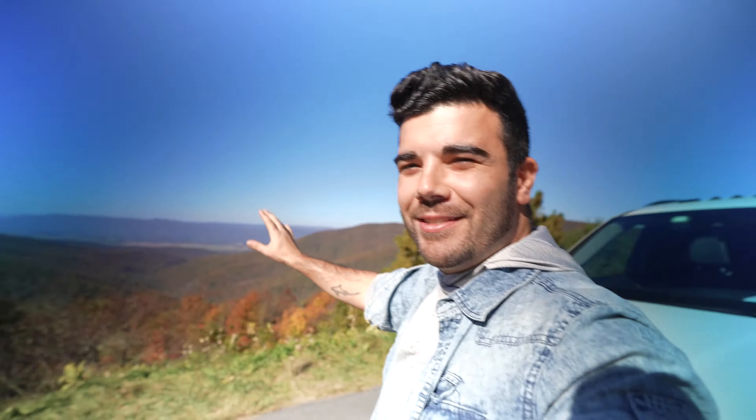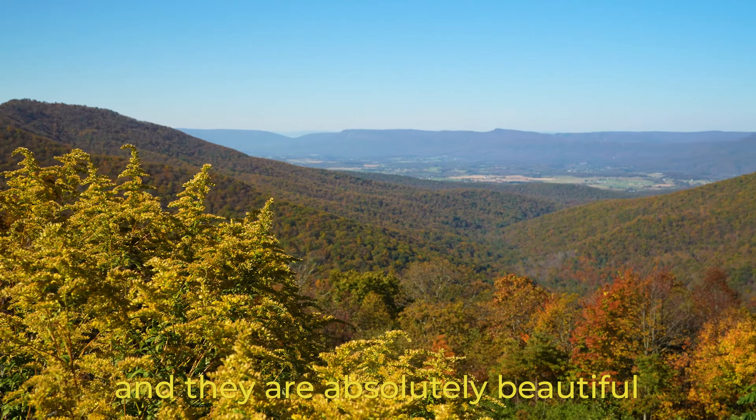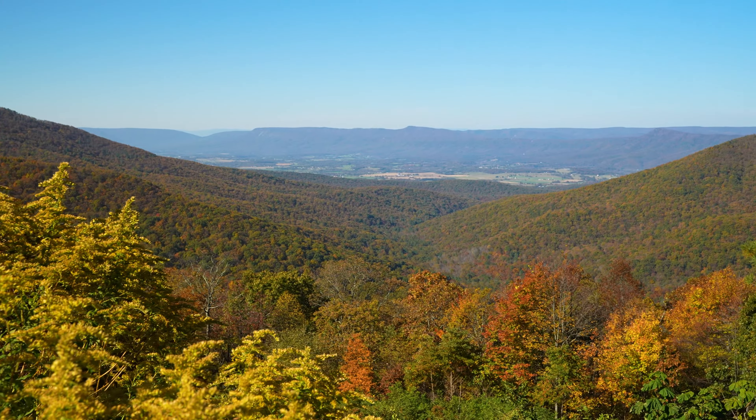Something we're already noticing about Shenandoah National Park is that there are tons of viewpoints and they're absolutely beautiful. You drive this really long winding road at the top of the Shenandoah Valley, and that's really the best way to explore this park, along with making some hikes to overlooks.